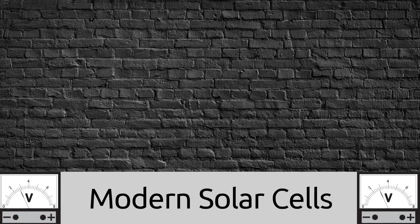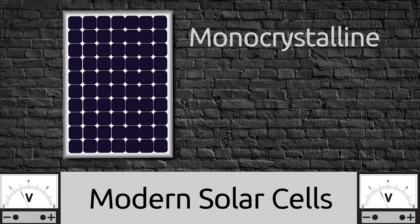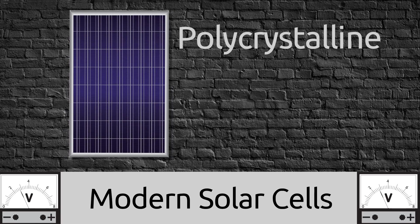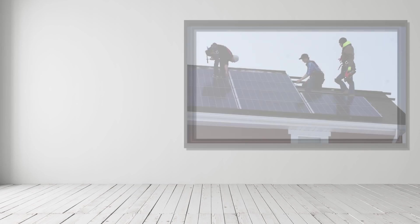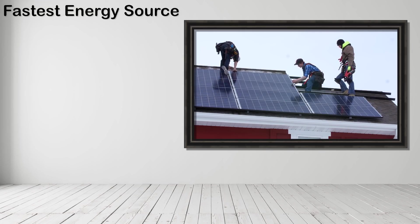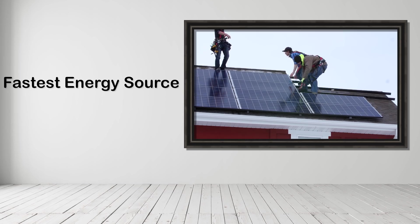Today, most modern silicon solar panels are either monocrystalline or polycrystalline. Monocrystalline PV cells are recognized by their dark color and trimmed corners — each cell is a thin slice of a long cylinder of silicon. Polycrystalline has a bluish color and is made out of molten silicon poured into very thin films. The top commercial PV cells today have efficiencies of around 20%, and the cost per watt is expected to drop to just $0.22 by 2022. Solar power is now the fastest growing energy source, making up two-thirds of net new capacity globally.